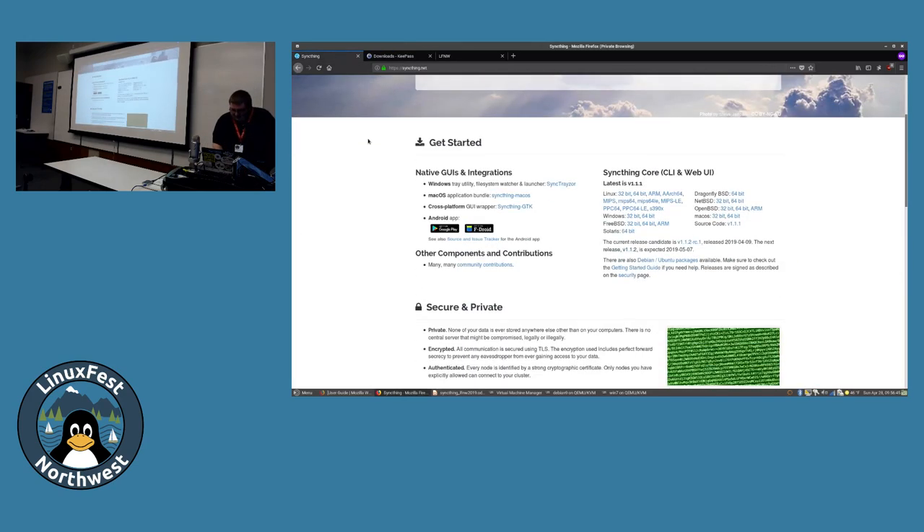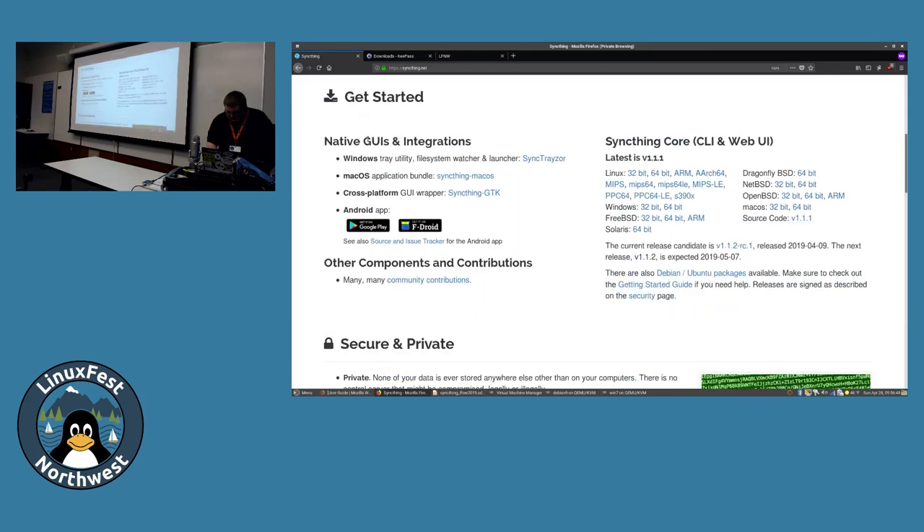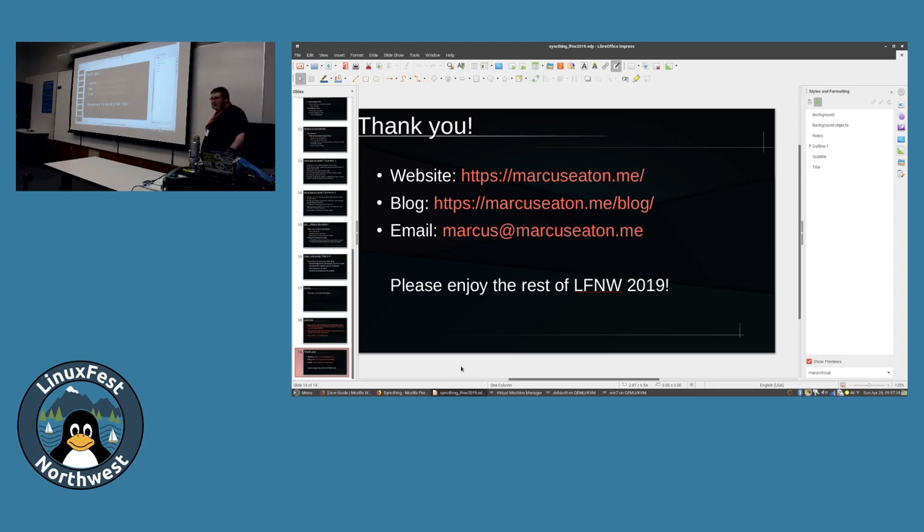Here's the SyncThing website. You can see they've got natively compiled versions for every CPU architecture under the sun for Linux. They've got Windows, FreeBSD, Solaris, all the other BSDs, Mac OS, and also the source code so you can compile it for your own platform. And it's got some GUI integrations - SyncTrasor as I mentioned earlier if you want a GUI version rather than just a browser tab. There's also SyncThing-GTK for Linux if you're comfortable with GTK, and a Mac OS bundle which works pretty well - I've been using that on my MacBook.